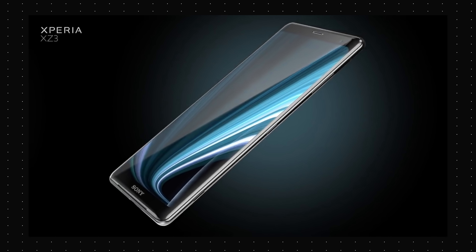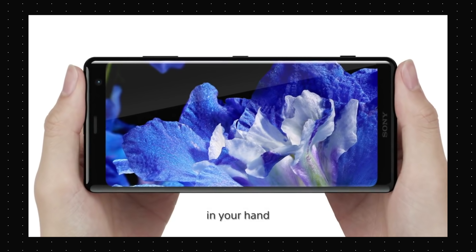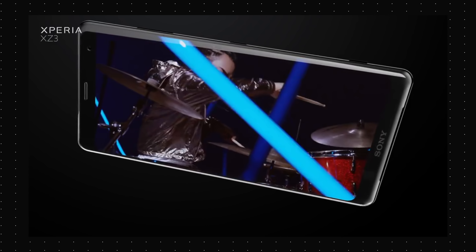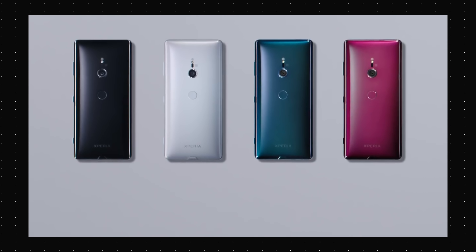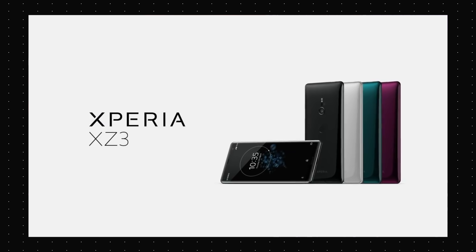Sony also launched the Xperia XZ3 flagship with a very glossy back that is a next-level fingerprint magnet. It comes with a 6-inch QHD Plus OLED display, Snapdragon 845, 4GB of RAM and 64GB of storage. It will also be the first device to ship with Android Pie out of the box when it goes on sale on October 5th for $900 in the US and the UK.